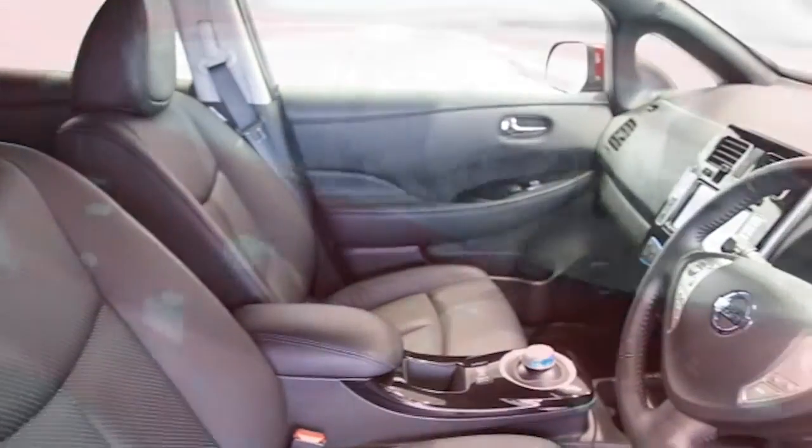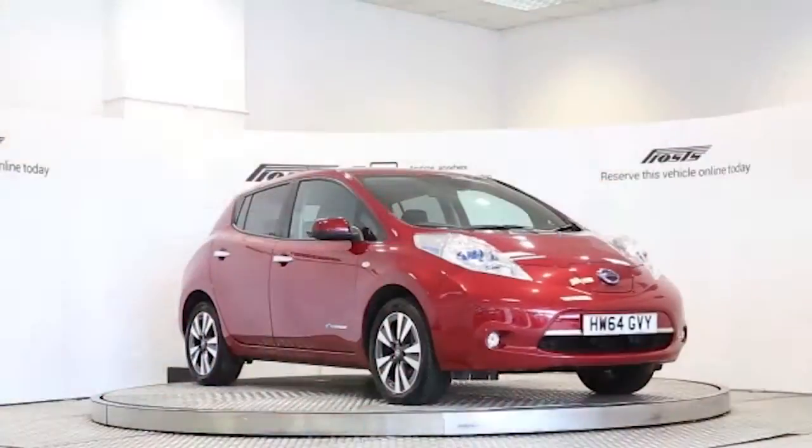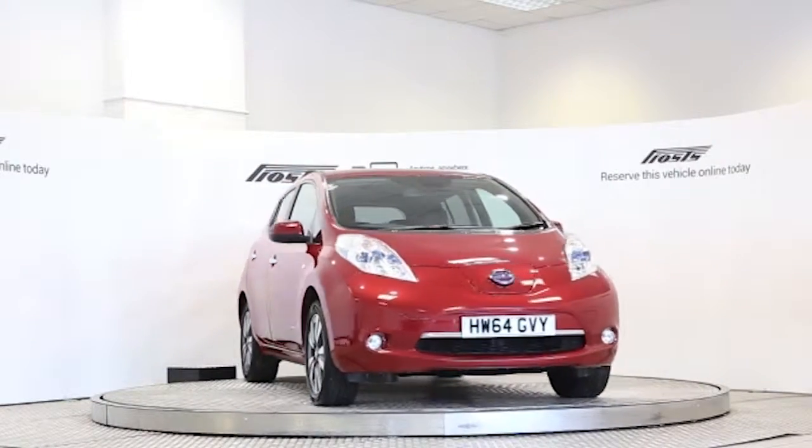Reserve this car online today for 48 hours with no obligation, fully refundable £100.